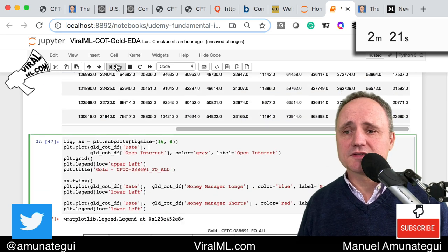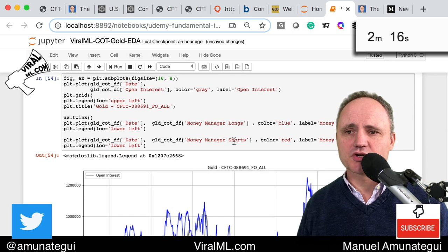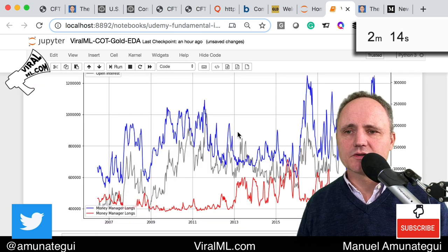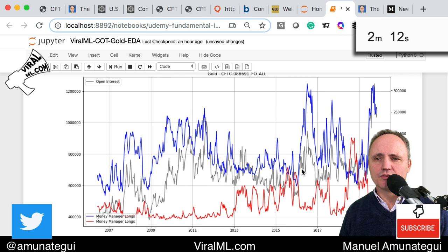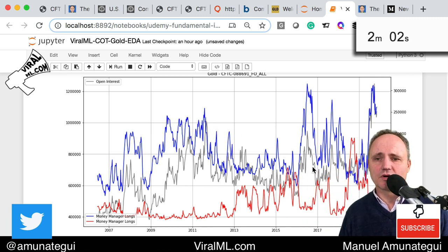People always say to look at the smart money — the hedge funds. So I'm pulling the money managers long, money managers short, and the open interest. Here's a chart: in blue is the money manager long in gold. Usually you're very long in gold when the markets are in trouble, and you have less gold when the markets are doing well. You'll see this inverse image between the shorts and the longs, which makes sense. And the open interest is shown in gray.